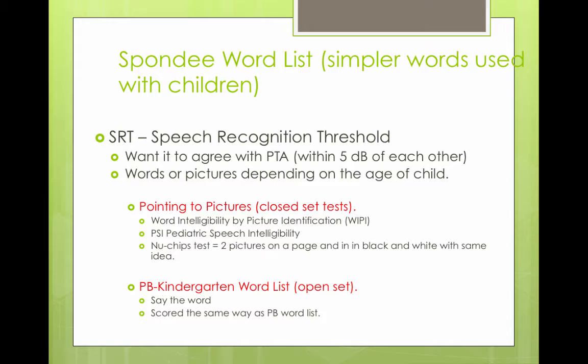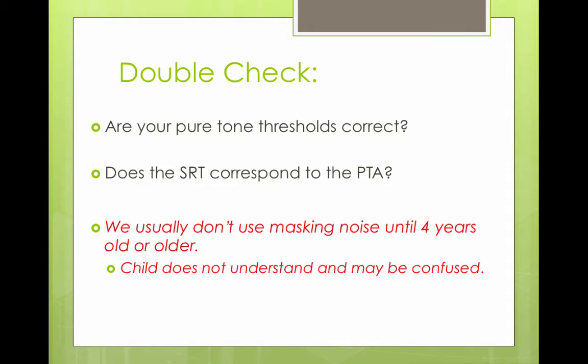There are also word lists designed with simpler words for kids. For the speech recognition score, there is a phonetically balanced kindergarten (PB-K) word list. You want to double-check: are your pure tone thresholds correct, and does your speech recognition threshold correspond to your pure tone average?